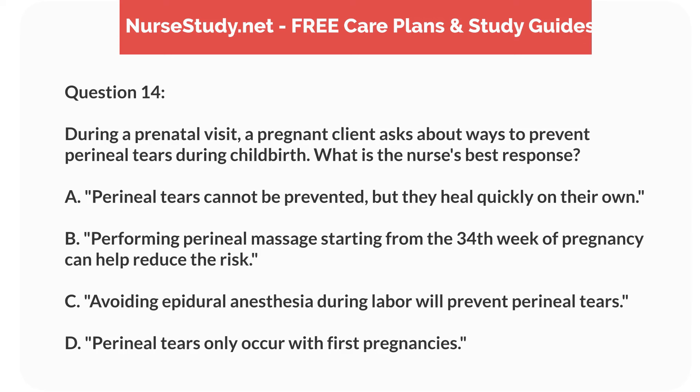Question 14. During a prenatal visit, a pregnant client asks about ways to prevent perineal tears during childbirth. What is the nurse's best response? A. Perineal tears cannot be prevented, but they heal quickly on their own. B. Performing perineal massage starting from the 34th week of pregnancy can help reduce the risk. C. Avoiding epidural anesthesia during labor will prevent perineal tears. D. Perineal tears only occur with first pregnancies.